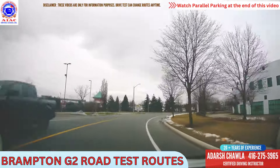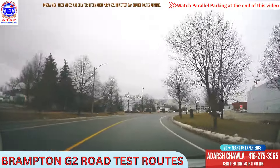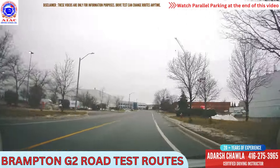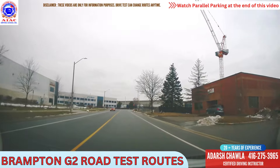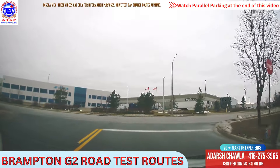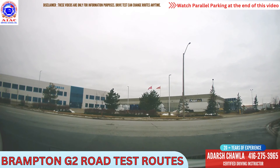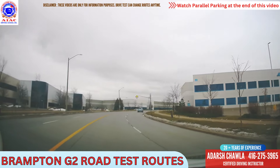Speed limit is 50 here. The next stop sign we are going to take left. This is again first Gulf Boulevard. We will take a left here. Stop here completely on the right line. Stop completely, see if anyone is coming. Just two cars are coming from the right side, let them go. One more car is coming behind — wait for that car too. Take left here, again go to the first lane and then change to the right.